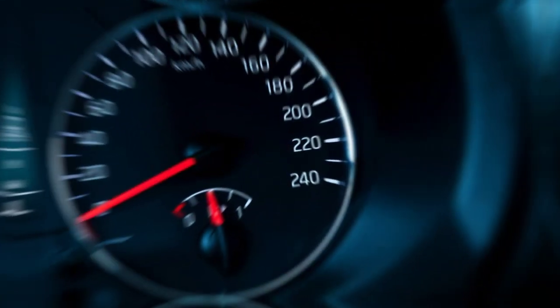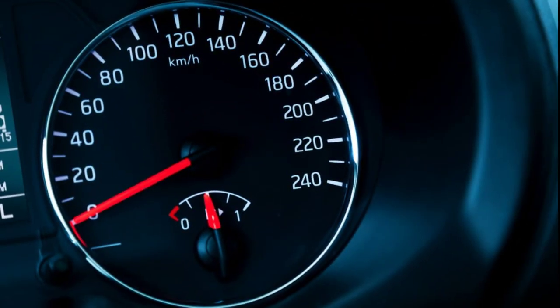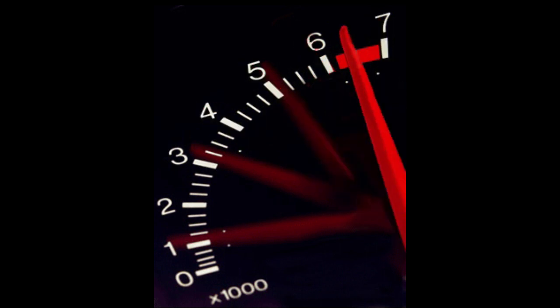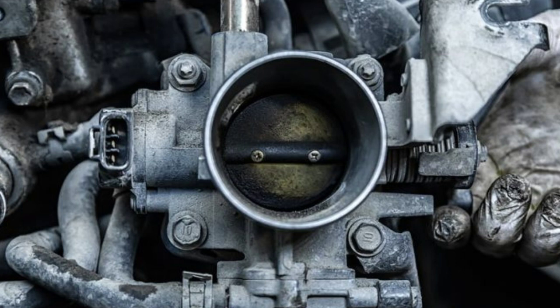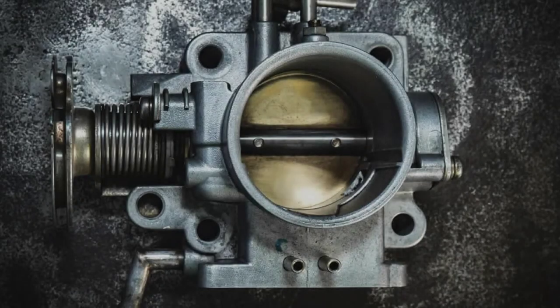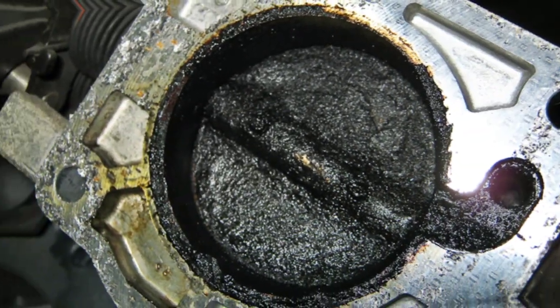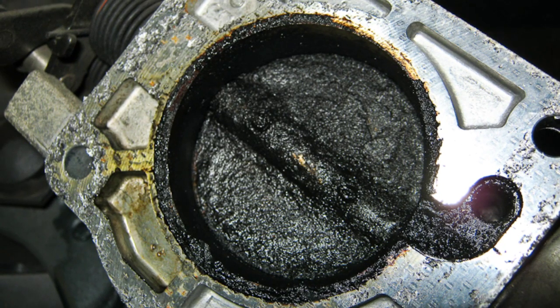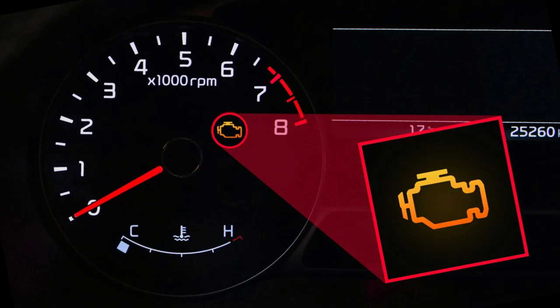Number 2: Poor or high idle. When a throttle body is not functioning correctly, you'll usually notice a distinctly poor or very low idle. If the problem is really severe, you might even begin stalling when coming to a stop or when the throttle is quickly pressed. This will inevitably contribute to poor engine performance and, if it gets to that point, it should cause your check engine light to come on.